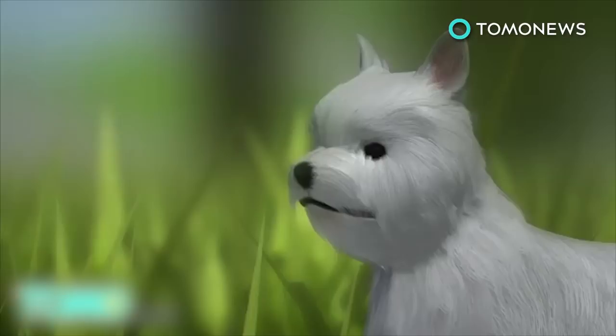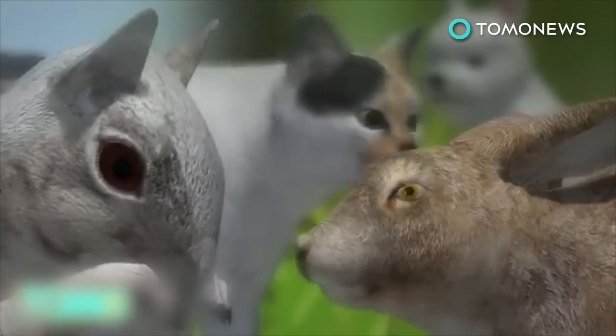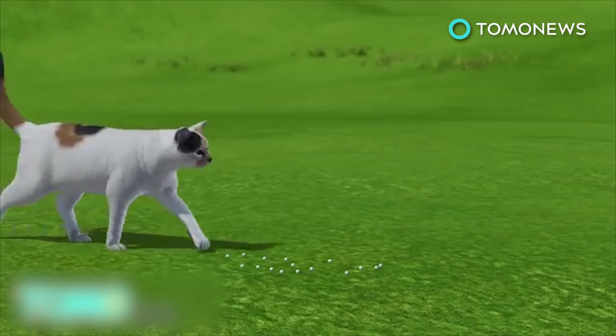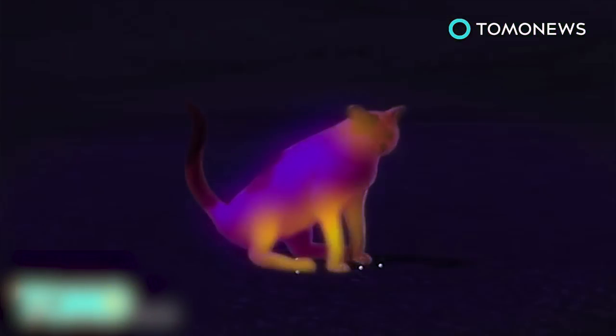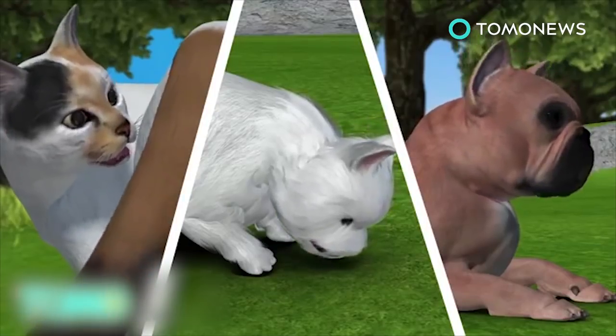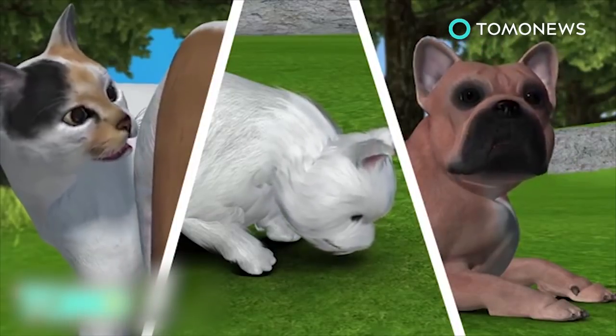These little creatures are called cuterebra, and they like to make their home in little animals like dogs, cats, rabbits, squirrels, etc. When an animal wanders by, the cuterebra's eggs respond to the host's body heat and seize the chance to latch on. This is most common in summer and fall. Once a larva hatches, it can enter the body via the mouth or nostrils, or through an open wound.